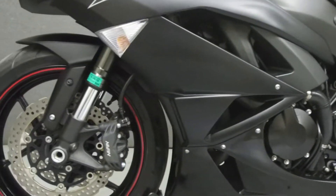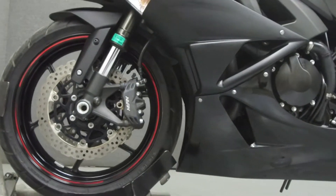This bike has been upgraded with a Two Brothers slip-on muffler, a rear fender eliminator kit, and a tank pad.